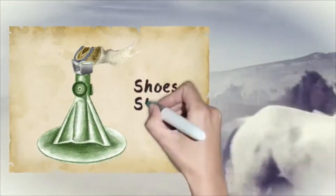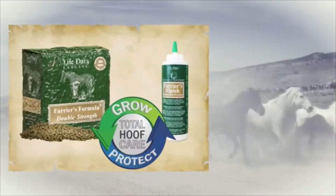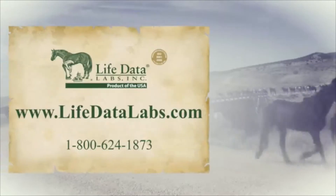Not only do they look great, they also hold shoes longer. For healthy hooves, use the proven combination of Farrier's Formula and Farrier's Finish.